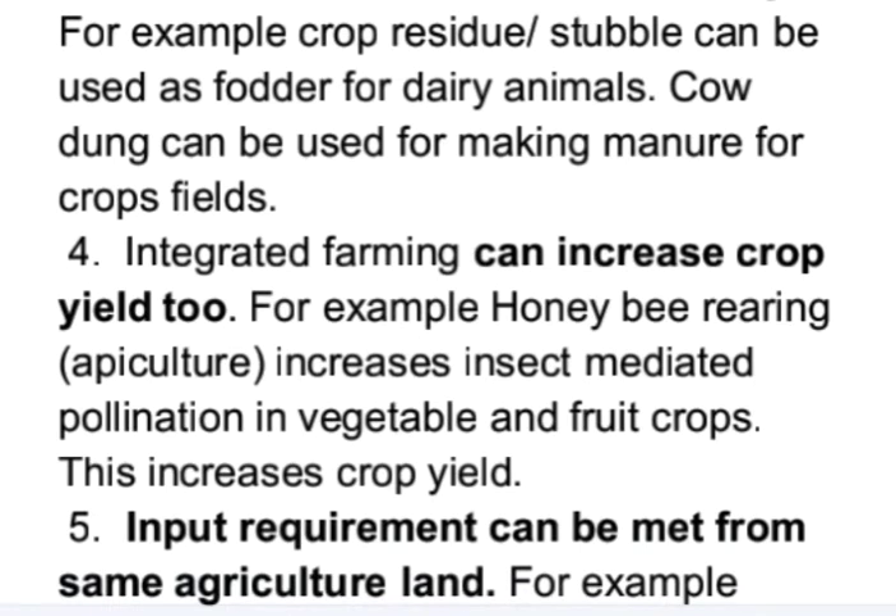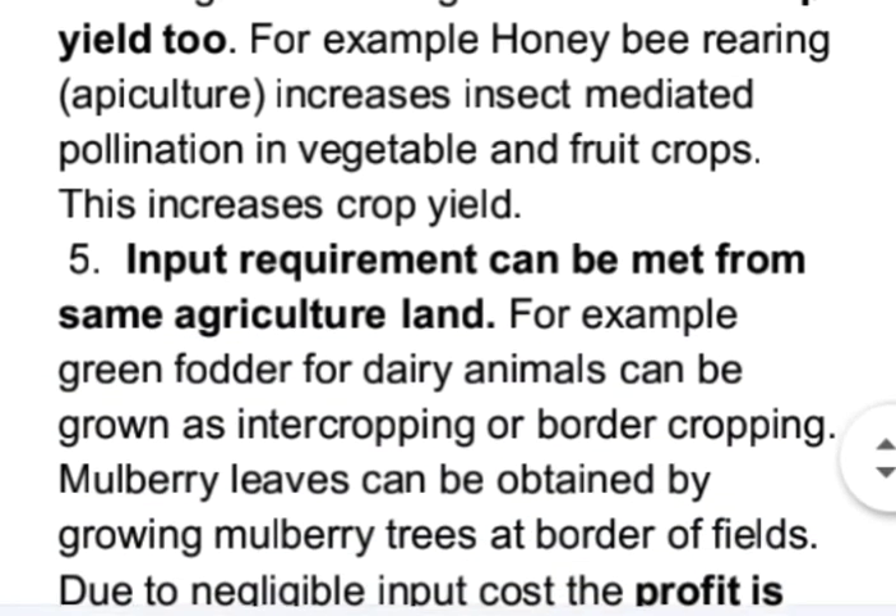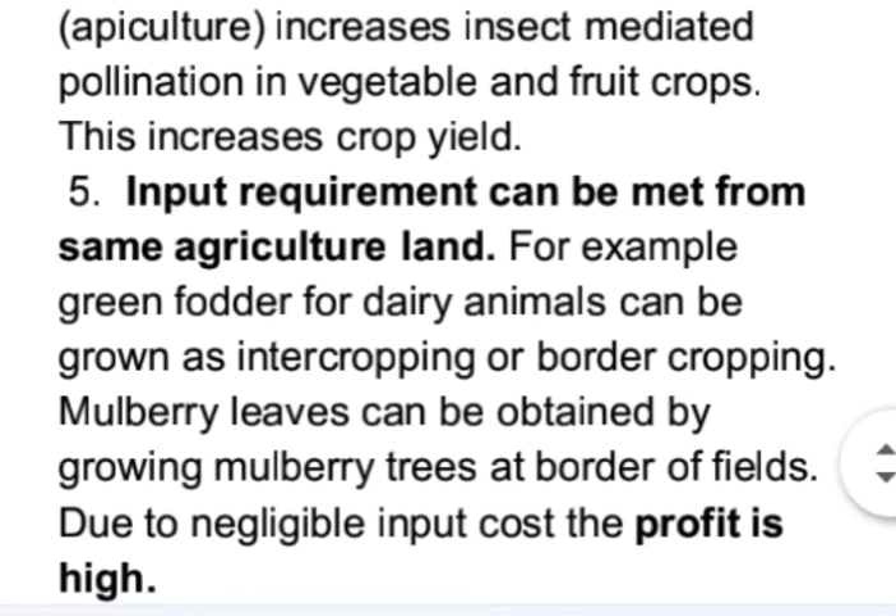Integrated farming can increase crop yield too. For example, honey bee rearing increases insect-mediated pollination in vegetable and fruit crops, which increases crop yield. Input requirements can also be met from the same agricultural land — for example, green fodder for dairy animals can be grown as intercropping or border cropping.